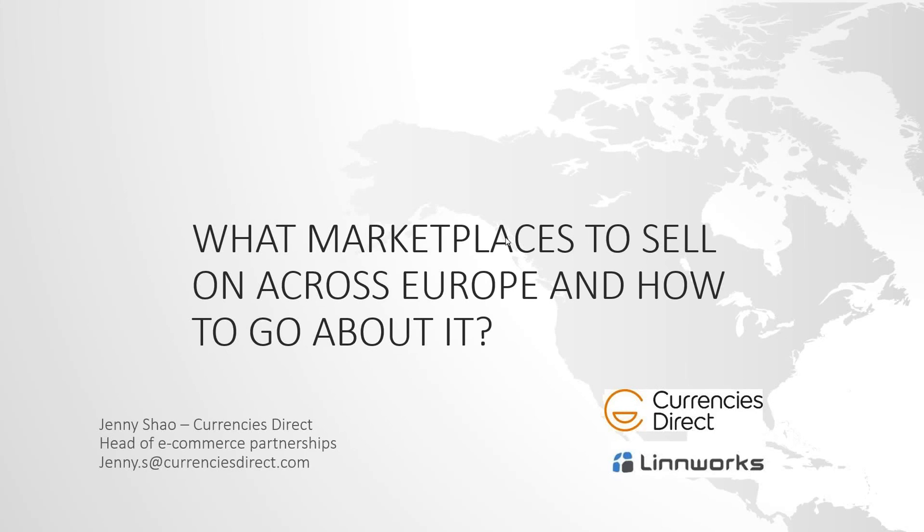Hi everyone and good afternoon. Thanks for joining us today for this Selling to Europe webinar hosted by Currencies Direct and Linnworks. My name is Jessica Scarborough. I'm a marketing executive at Currencies Direct and I'll be hosting today's session. Our two presenters are Jenny Sho, e-commerce partnerships manager at Currencies Direct, and Sam Goodman, UK partnerships manager at Linnworks.